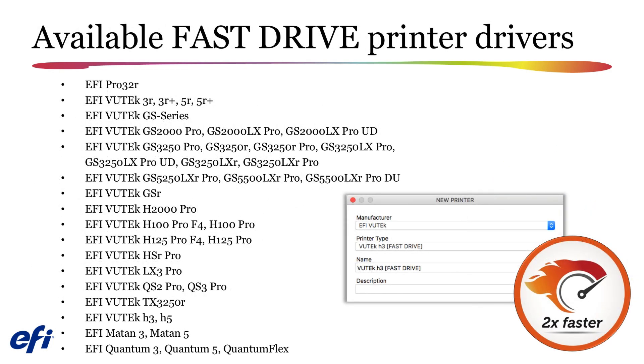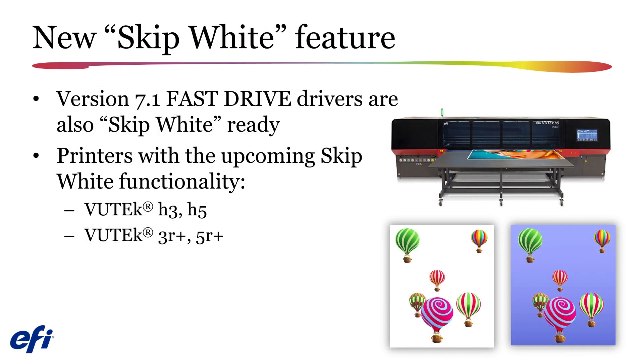The new Fast Drive printer drivers, when used with the newest Fiery ProServer Premium 7.1 hardware, will provide you with greater productivity compared to non-Fast Drive printer drivers. All current EFI Superwide printers have a Fast Drive printer driver equivalent. Support for a new skip white functionality has been added for selected EFI ViewTech and EFI Matan printers in Fiery XF 7.1. This feature accelerates printing time as the print head and/or the printer media advance is instructed to skip areas where no image information exists. Skip white decreases printing time and increases productivity, requires the selection of a Fast Drive driver, and is on automatically with Fast Drive printer drivers on any Fiery XF 7.1 installation.